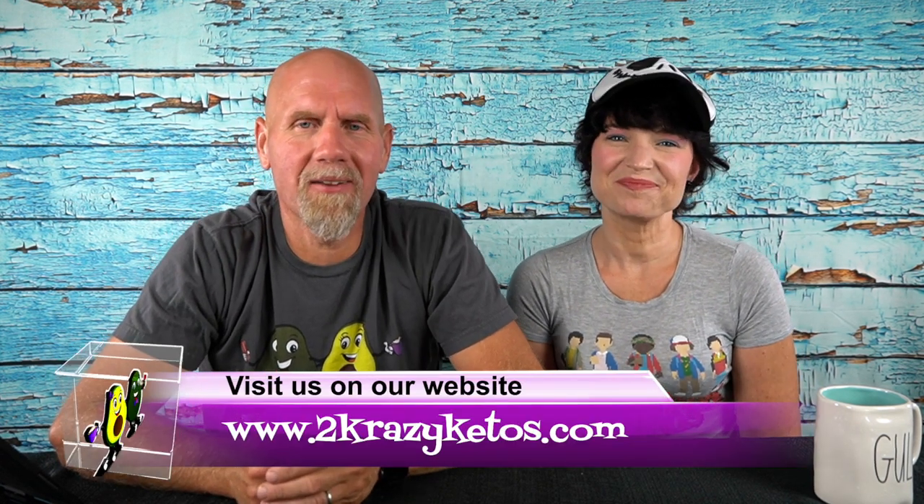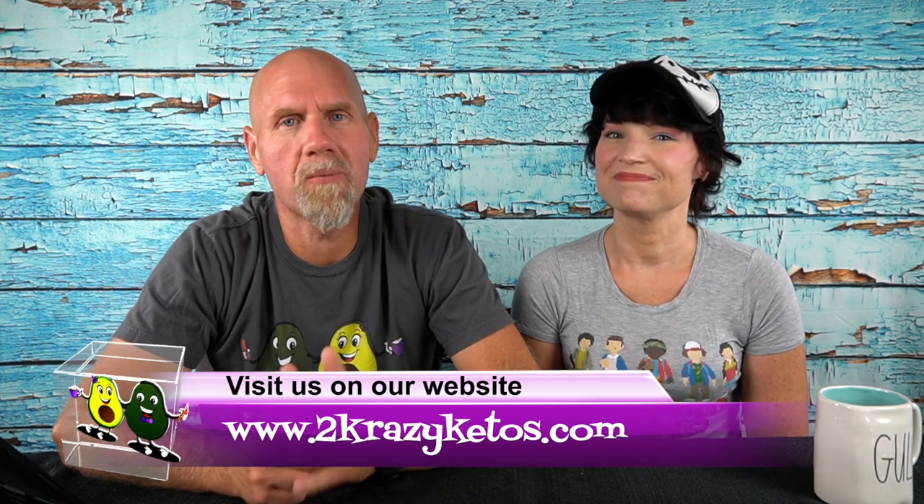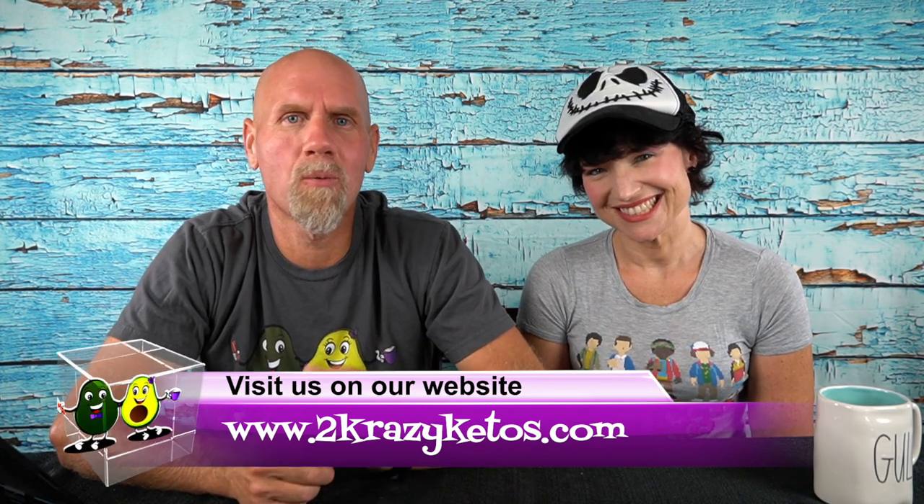Hey, what's up family? I'm Rachel, and I'm Jo, and we are 2 Crazy Ketos. If you're new to our channel, welcome. Here on 2 Crazy Ketos, we do product reviews, recipe videos, we talk about various keto topics, and once a week we sit down on the couch for Keto on the Couch. You can find us on Facebook, Instagram, and Twitter, and we have a website at 2crazyketos.com where you'll find all of our recipes. We upload at least 5 new videos every single week, so make sure you subscribe and hit the little bell icon so you'll be alerted every time we upload.